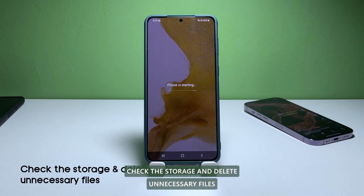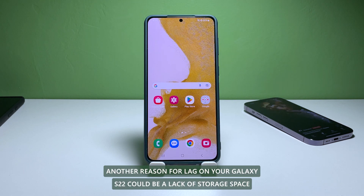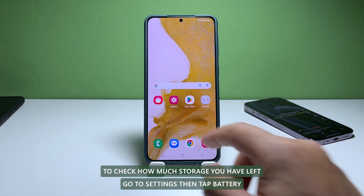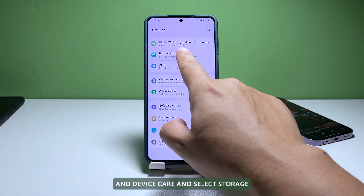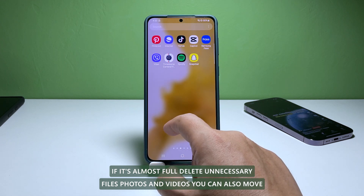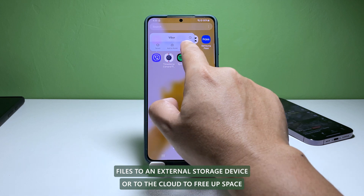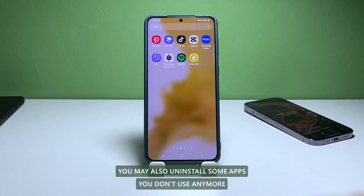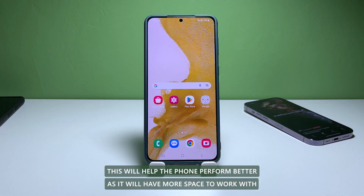Second solution: check the storage and delete unnecessary files. Another reason for lag on your Galaxy S22 could be a lack of storage space. To check how much storage you have left, go to Settings, then tap Battery and Device Care and select Storage. If it's almost full, delete unnecessary files, photos and videos. You can also move files to an external storage device or to the cloud to free up space. You may also uninstall some apps you don't use anymore. This will help the phone perform better as it will have more space to work with.